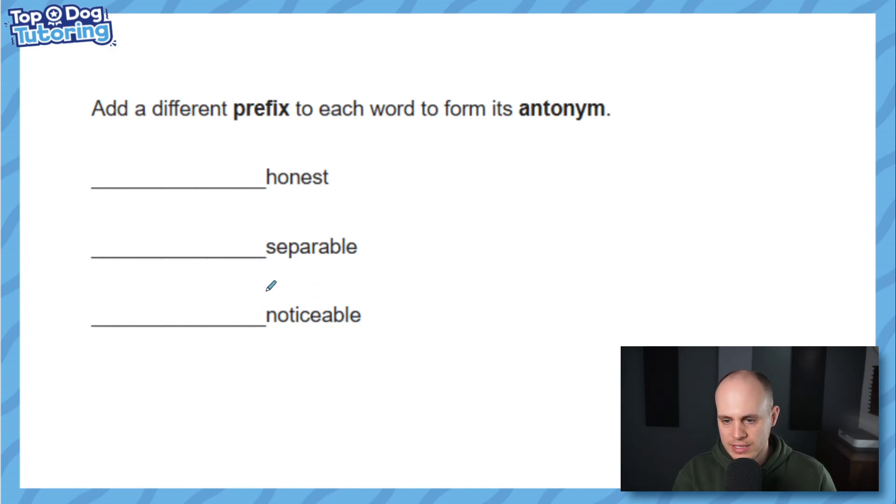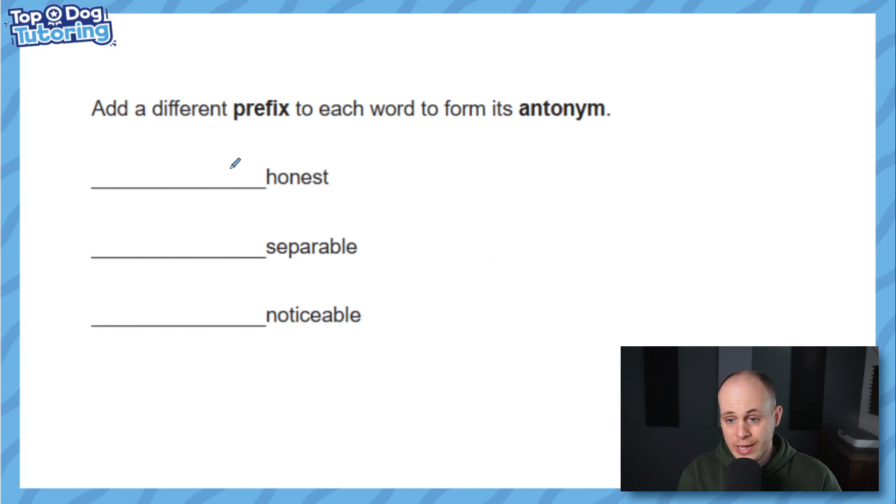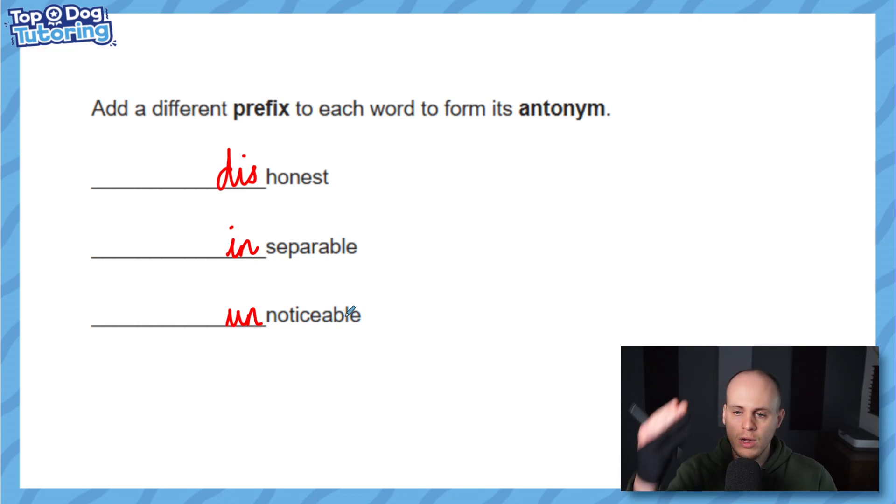Have a go at making antonyms by adding prefixes. The first one we're looking for was 'dis' — when we say we're being dishonest, it's the opposite of honest. For 'separable', we put 'inseparable' — when things are inseparable, we're saying we can't separate them, whereas separable means we can. And finally, 'noticeable' becomes 'unnoticeable'. If something's unnoticeable you don't know it's there; if something's noticeable it might be right in your face.